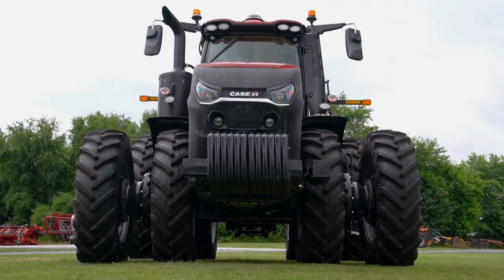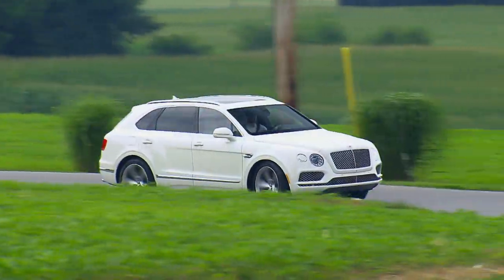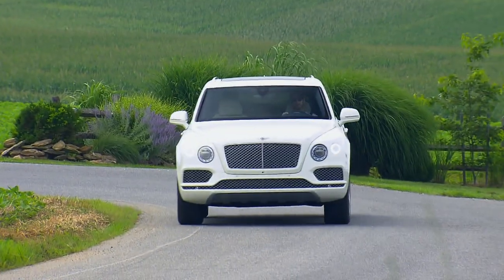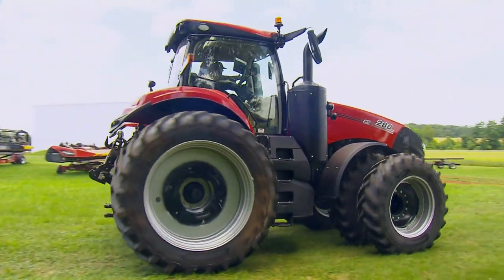At $200,000, this Magnum 280 costs about the same as a Bentayga. But the buyer is likely to see a much bigger return on investment. These are more designed for the guy that's making a paycheck with it. It's not a play vehicle — it's a workhorse.